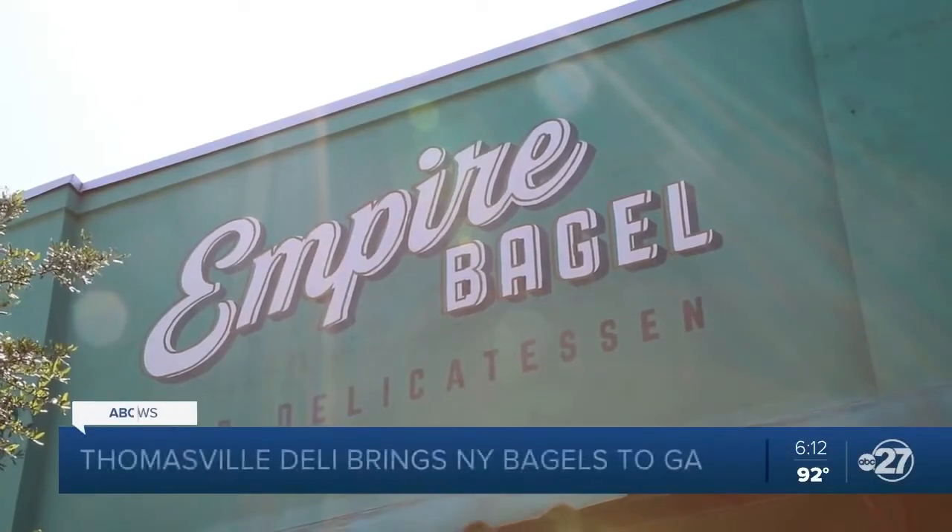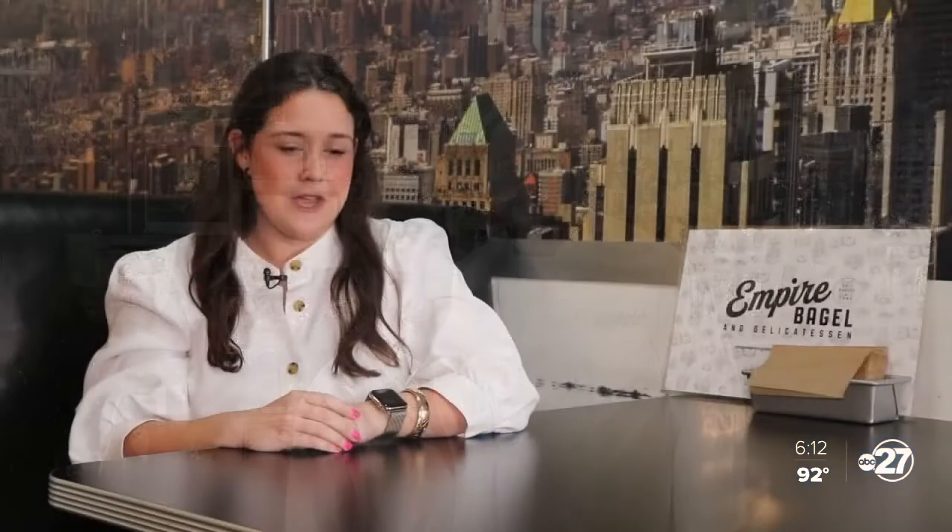It started with a dream years ago in a Manhattan restaurant where Anna Carol Gregory and her now husband John were working. It kind of started as a funny conversation about us dreaming up a restaurant — how funny would it be if we quit our jobs, moved to Thomasville, which is where I'm originally from, and opened up our own restaurant.